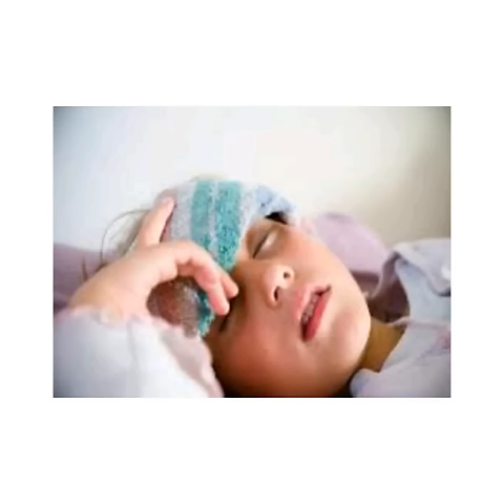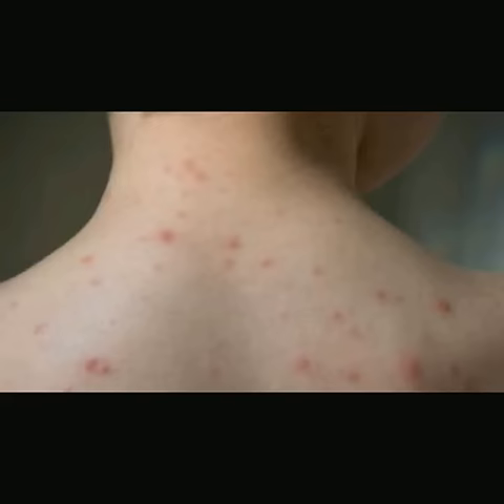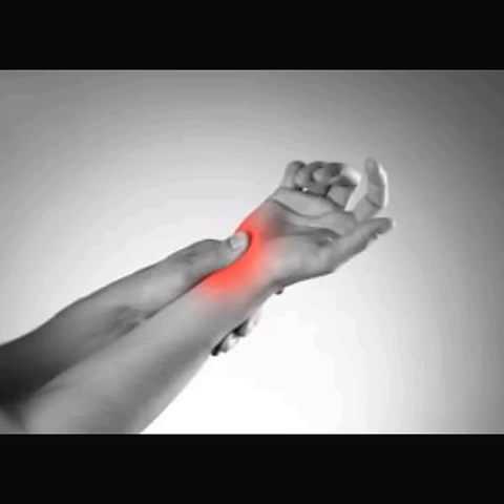The most common symptoms are fever and joint pain. Other symptoms may include headache, muscle pain, nausea, and rashes on the body. Joint pain may last for about a week or two in most patients.